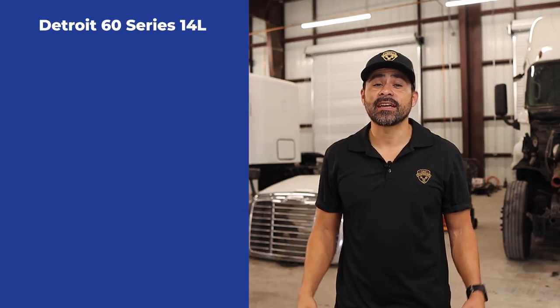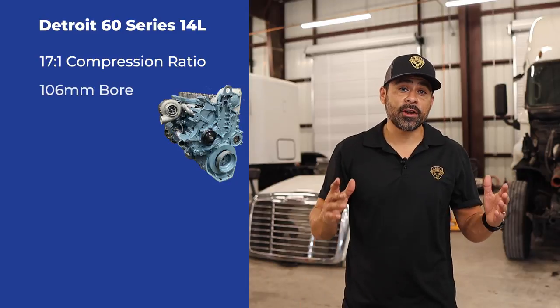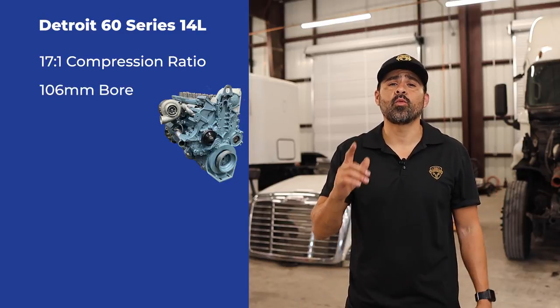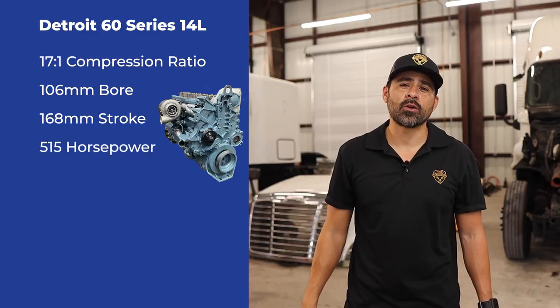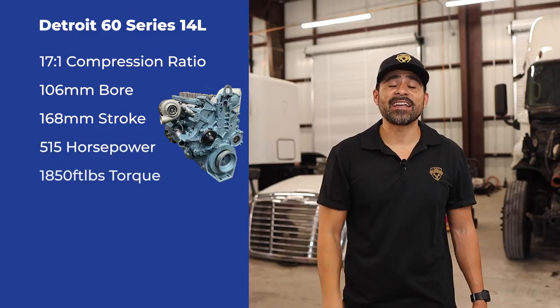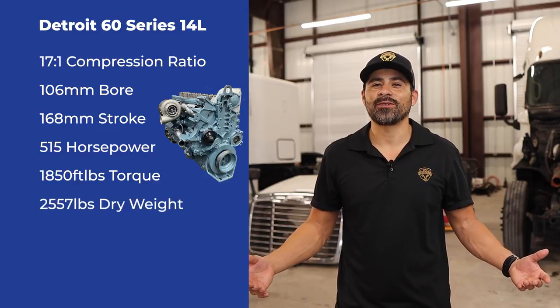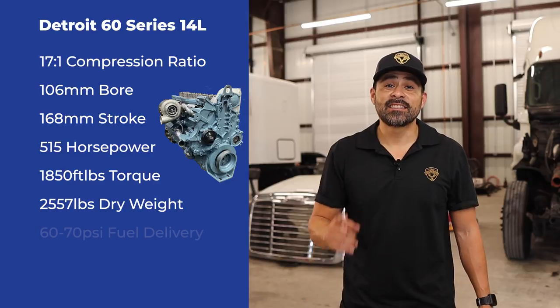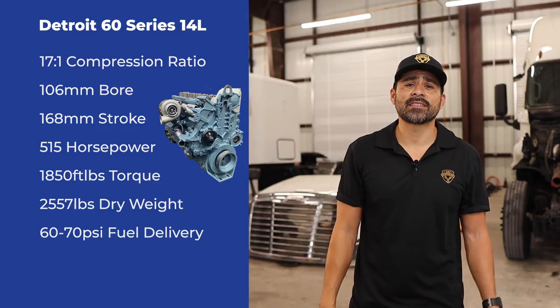The 60 Series 14-liter has a compression ratio of 17 to 1 with a 160 millimeter bore and 168 millimeter stroke, which produced 515 horsepower with 1,850 foot-pounds of torque. Its dry weight is 2,557 pounds.